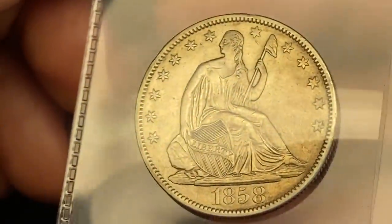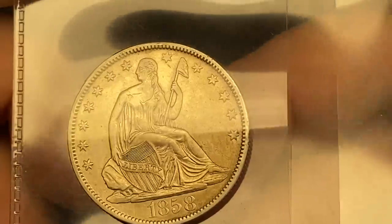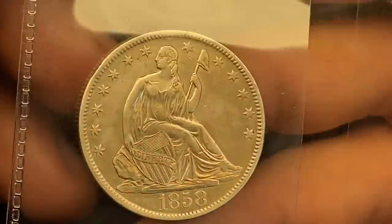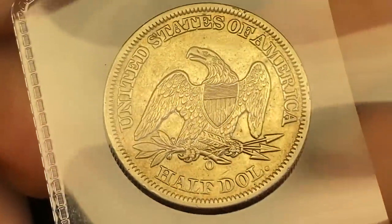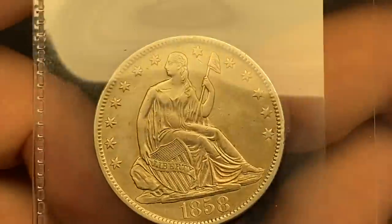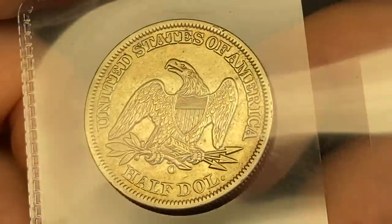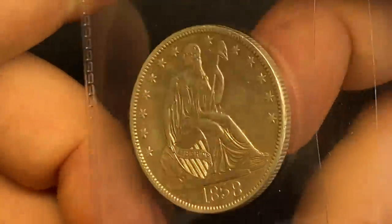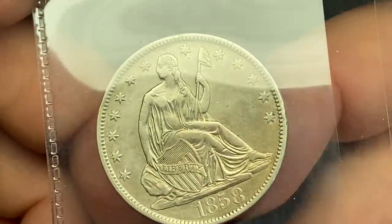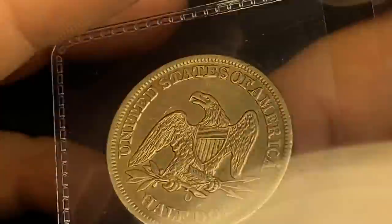Speaking of Liberty Seated, we've got a beautiful 1858. This one is slightly better than the last one in my opinion. The other I had as AU 53-55; I have this one as AU 55-58. It is right at that cusp. Maybe if they wanted to be really considerate they'd give it a low mint state like 61 or 62. I think it has just enough wear on the high points that it won't get mint state, and of course we have to pray these older silvers don't get a cleaned designation. This one looks pretty authentic to me — definitely think a high AU straight grade is possible.